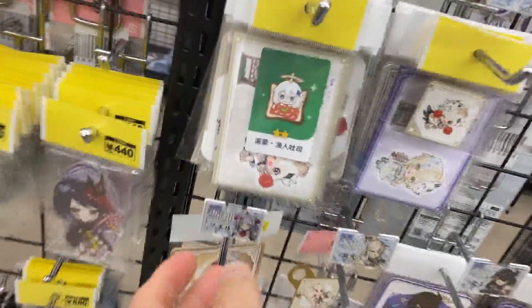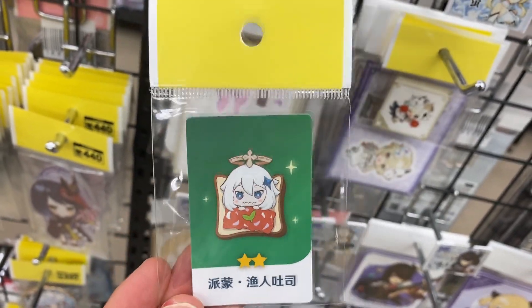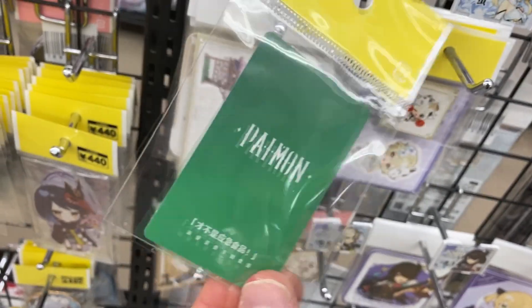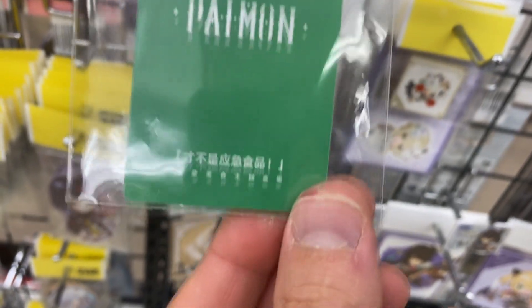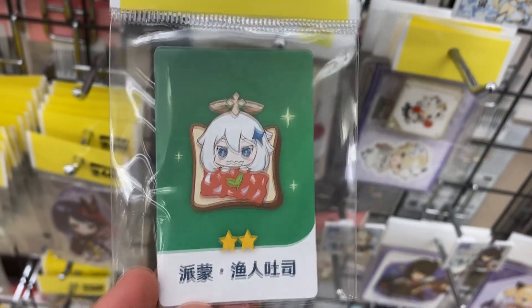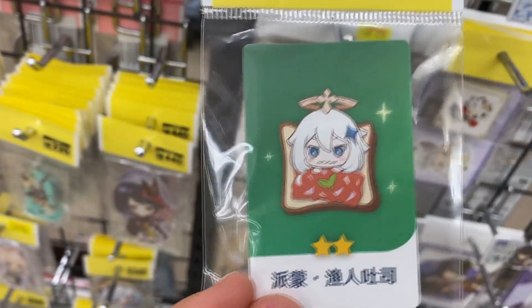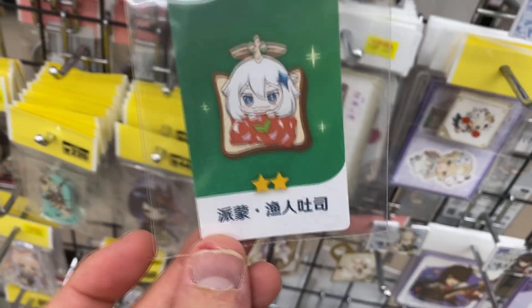I don't know what the heck I've just found. It looks like you can eat Paimon - this is the emergency food item. It's two stars. Paimon. It's from China, this is in Chinese. It's only 100 yen - there's no price, so that means 100 yen. I'm definitely gonna buy this. What is this card? It's Paimon. I love it so much.